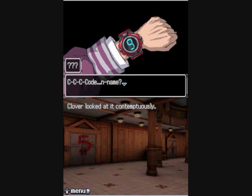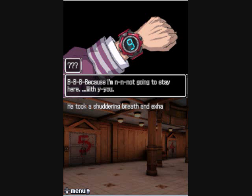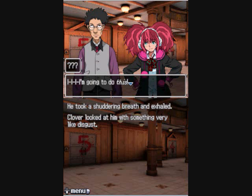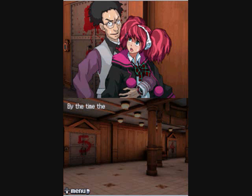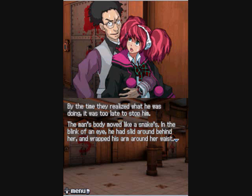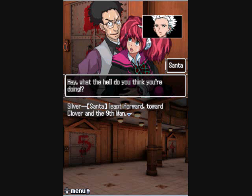Clover looked at him contemptuously: 'What's your code name? What do you want us to call you? We all made up names, you should too.' 'I don't need one.' 'Why not?' 'Because I'm not going to stay here with you.' He took a shuddering breath. Clover looked at him with something very like disgust. 'You got some sort of plan?' 'I do.' 'What's that?' 'You sure you want to know? Alright. Let me show you.' By the time they realized what he was doing, it was too late to stop him. The man's body moved like a snake's — in the blink of an eye he had slid around behind her and wrapped his arm around her waist. Santa lurched forward toward Clover and the Ninth Man.